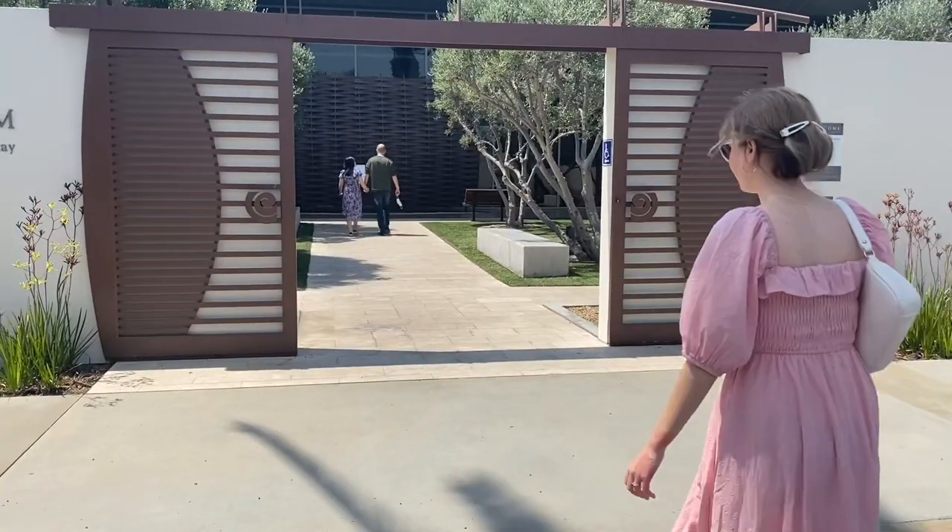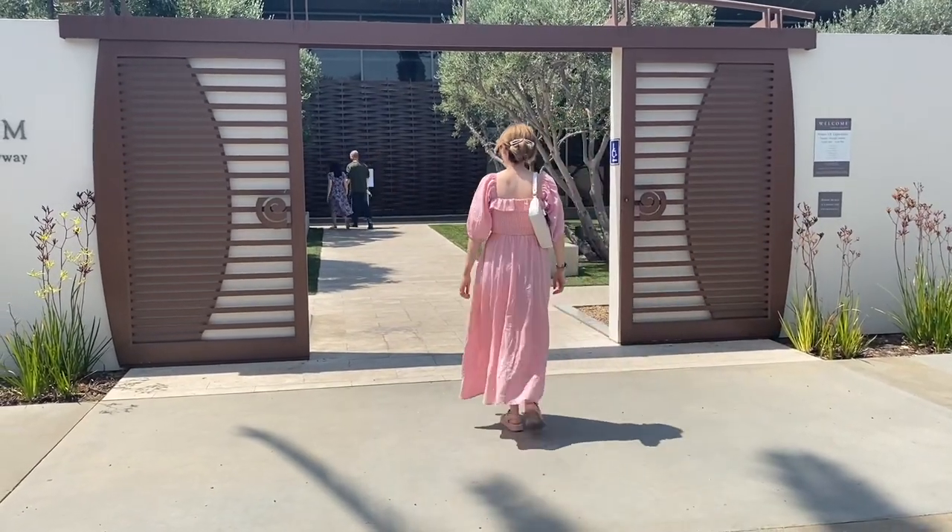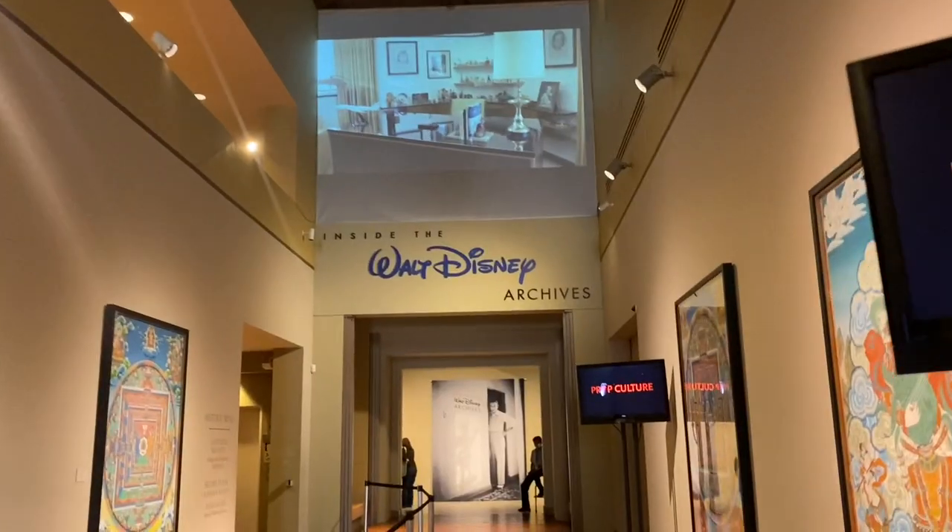This is my trip to Bower's Museum on June 16th of 2021. It was an exhibit called Inside the Walt Disney Archives, Celebrating 50 Years of the Archives.